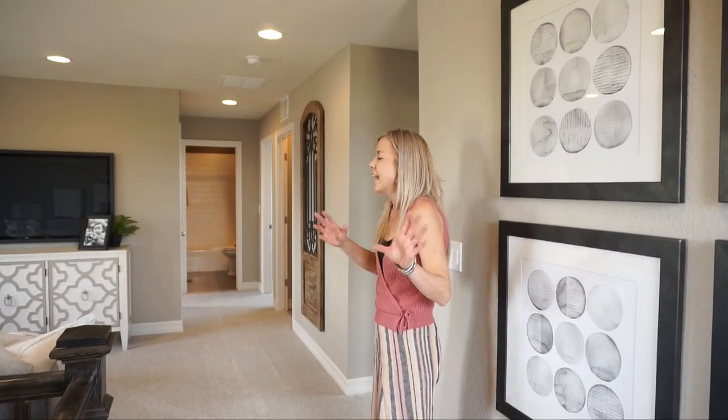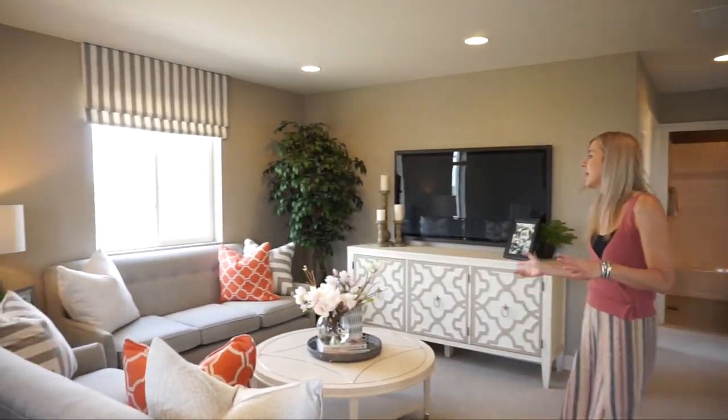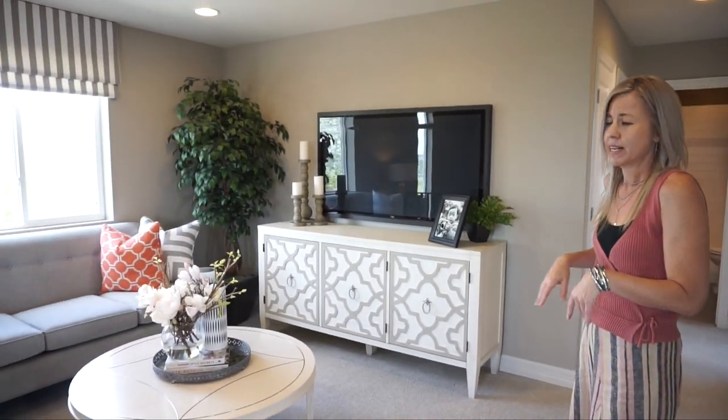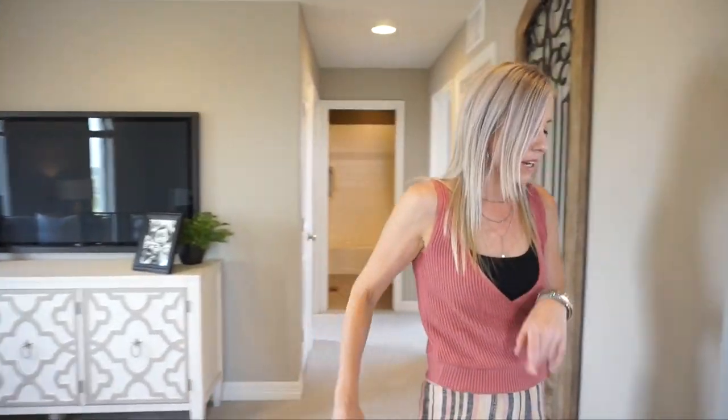With that, let's head upstairs and check out the upstairs. Here we are at the top of the stairs, and right when you get to the top we have a really nice loft — not a bad size. They have it set up as another TV room, which is perfect because maybe your kids want to watch some cartoons and you can send them right upstairs so you don't have to hear it while you're downstairs.